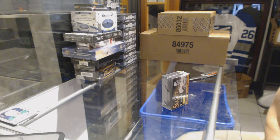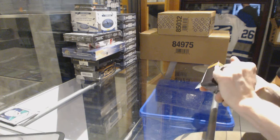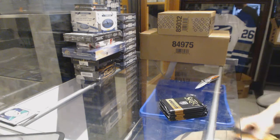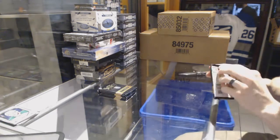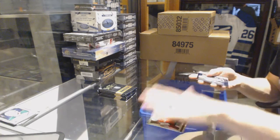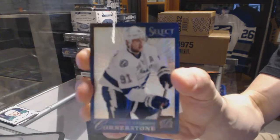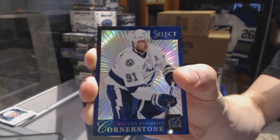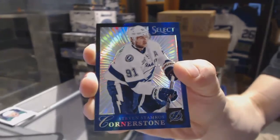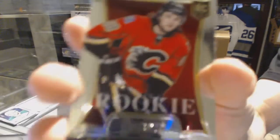Continuing on CNC group break number 6571, run of the 1314 Select and Trilogy inners. We've got a cornerstone rainbow numbered four of 25 for the Tampa Bay Lightning — Steven Stamkos, four of 25.